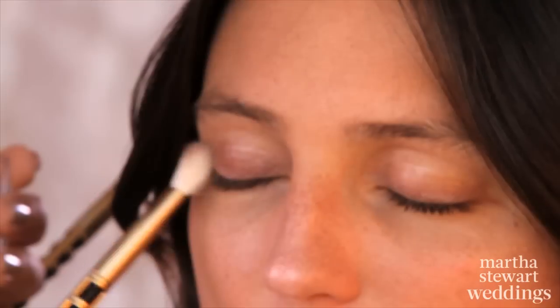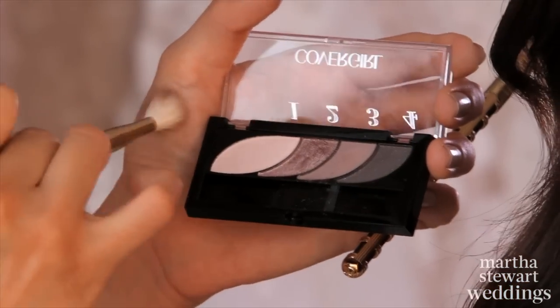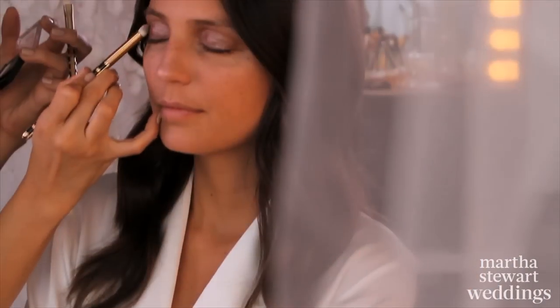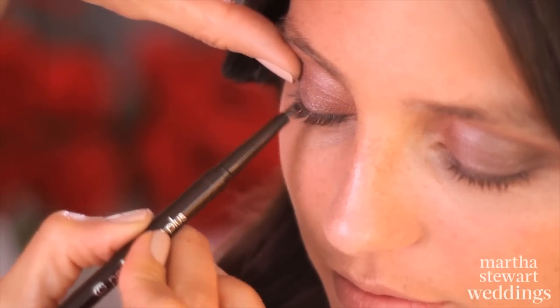For definition in your wedding photos, you'll want to wear some eye makeup but not have it overpower your dramatic red lips. Sweep a taupe shadow over lids, apply a darker shade in the creases, and use a subtle brown liner along your upper lash lines.